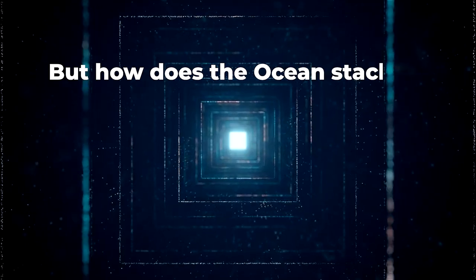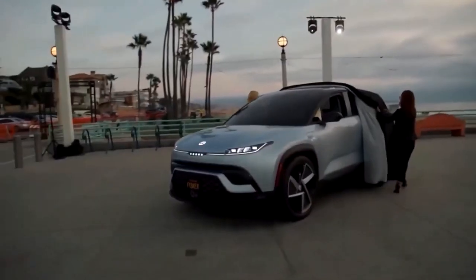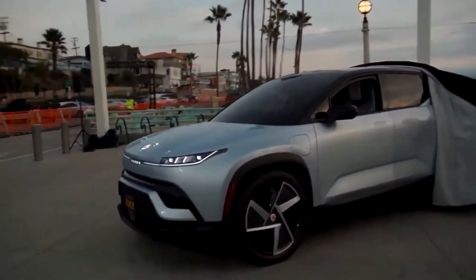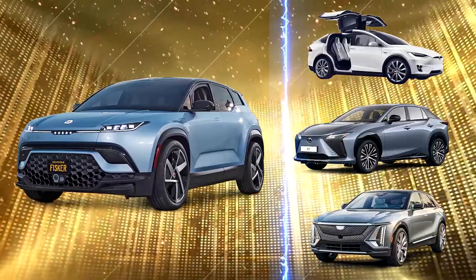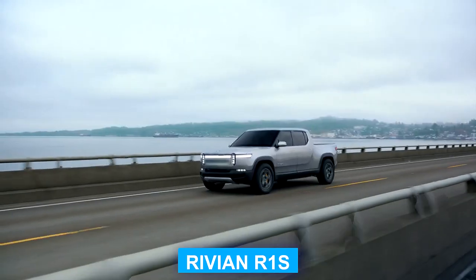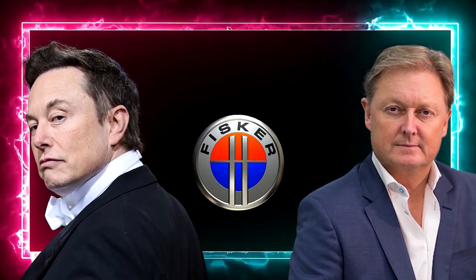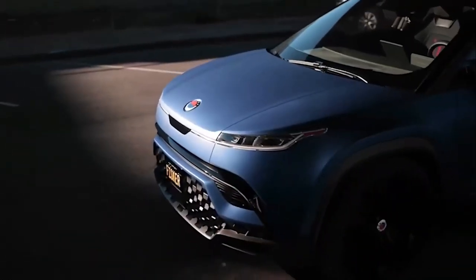But how does the Ocean stack up against its competitors? In this video, we'll dive into the unique features of the Fisker Ocean and compare it with other luxury crossovers currently available in the market, such as the Lexus RZ, Rivian R1S, Tesla Model X, and Cadillac Lyric. We'll also touch on the intriguing lawsuit between Tesla and Fisker, adding a dash of corporate drama to the mix.